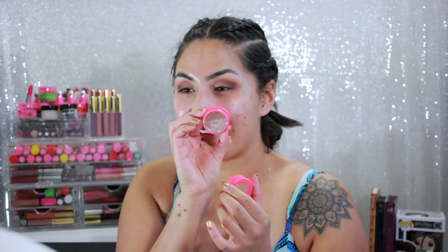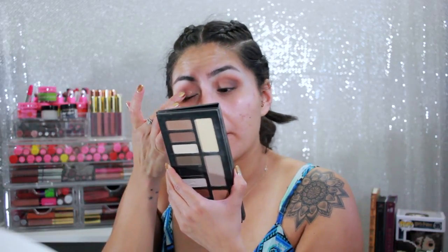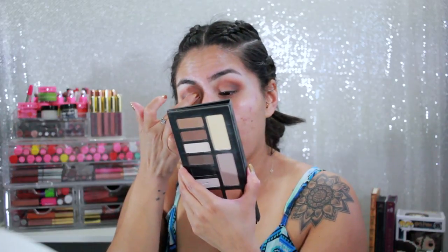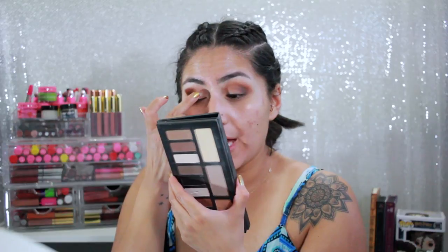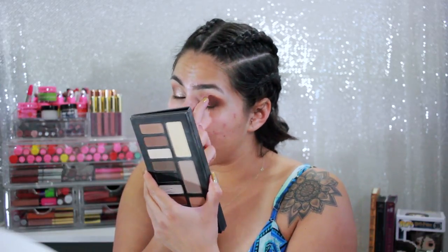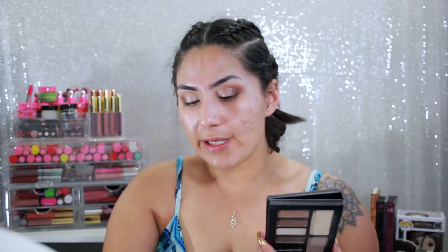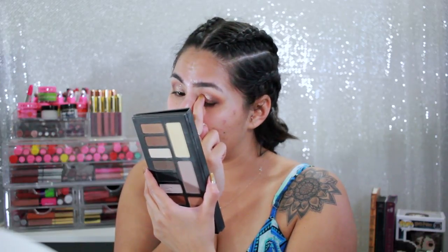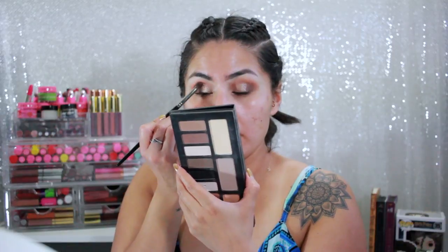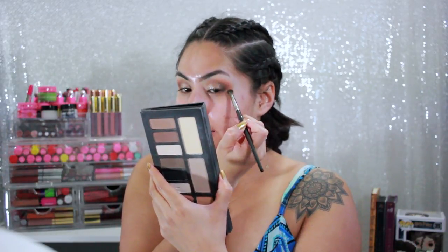I'm so sad — I'm almost out of this Color Pop palette; I've already hit pan. It's one of my everyday go-to eyeshadows and it's a limited edition one called Birthday Girl. I did purchase Birthday Boy but I don't love that one as much. I'm not going to wear eyeliner today — I just haven't been in an eyeliner mood — but I always add shimmer to my eyes.